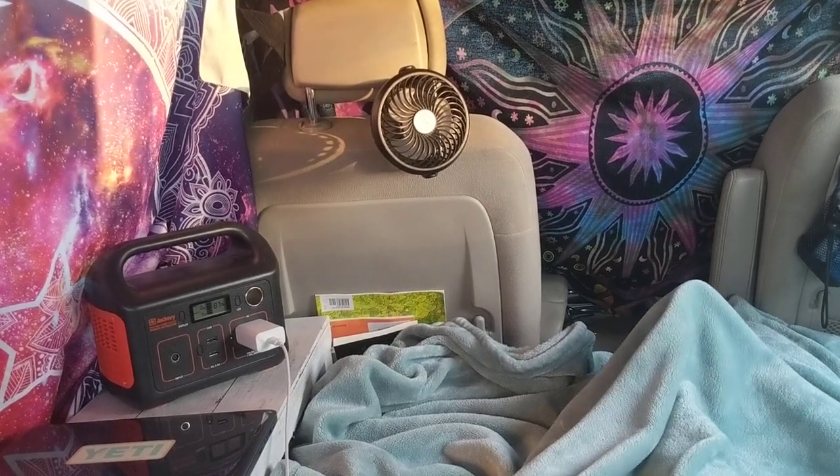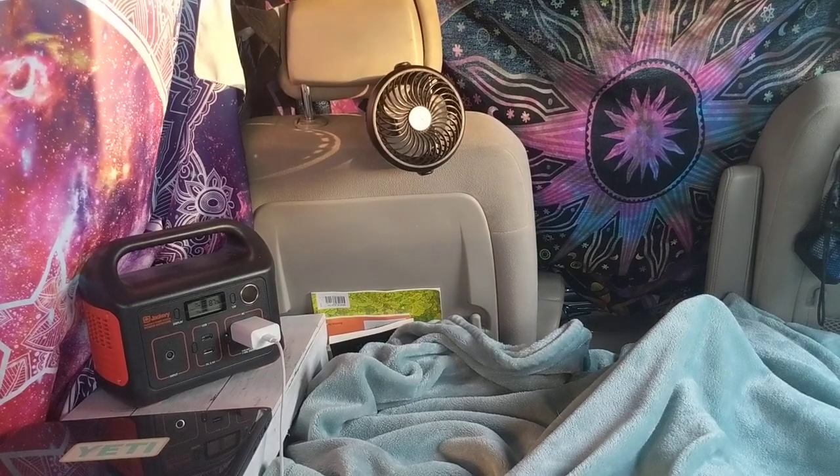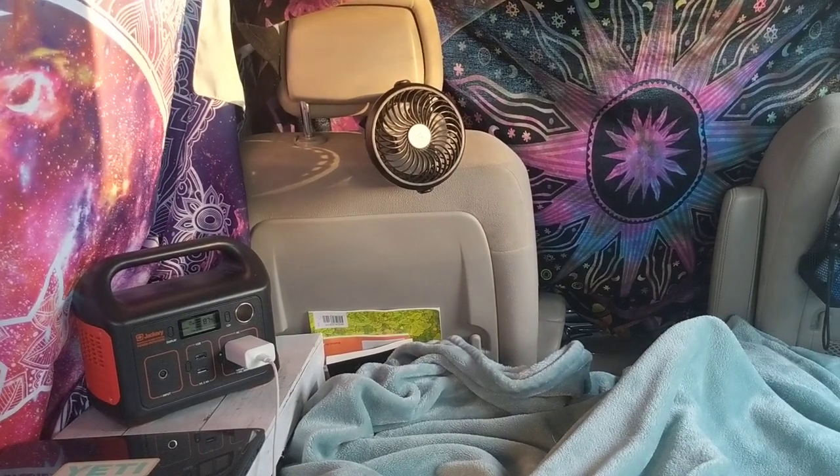Hey everyone, Amanda here. Welcome back to my channel. This is just a quick video to show you how I relax in my van, kind of what my setup looks like after I've been hanging out somewhere for a while.